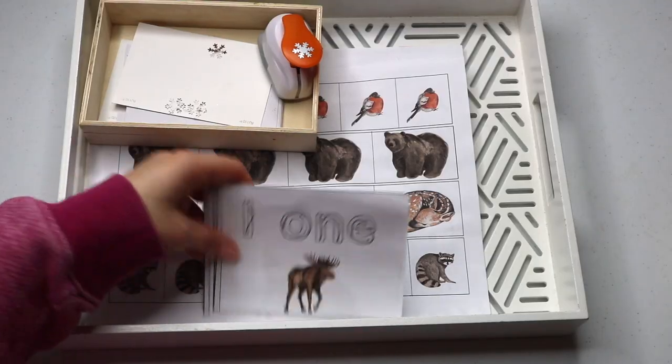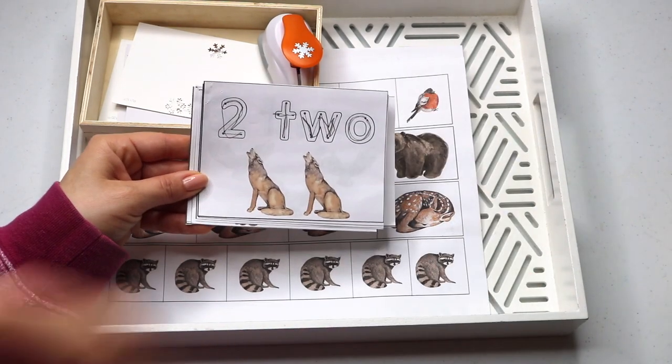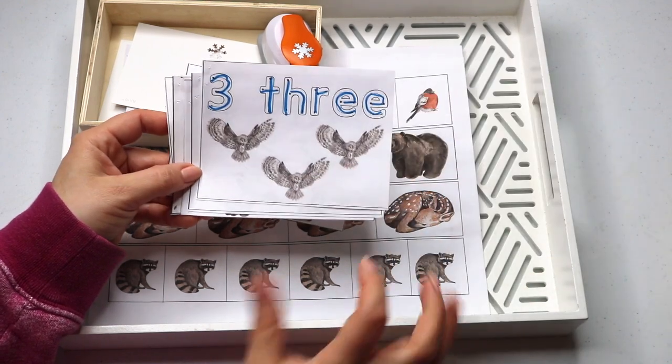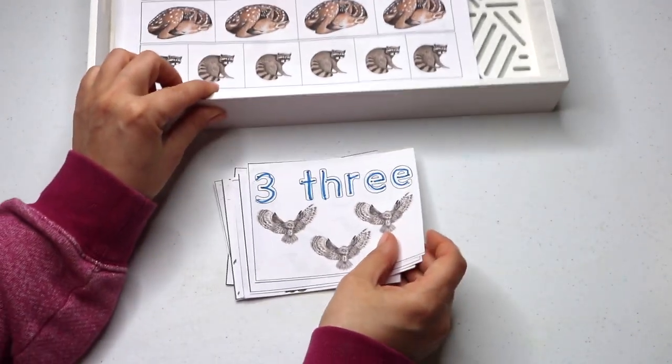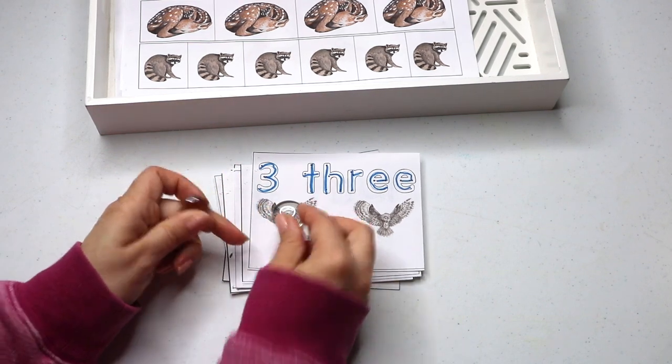And this tray I put together for Noah with a Winter Woodlands Early Learning Bundle that I have on Etsy. Number and number words tracing, and I also encourage Noah to use loose parts for number quantity and number sense work.